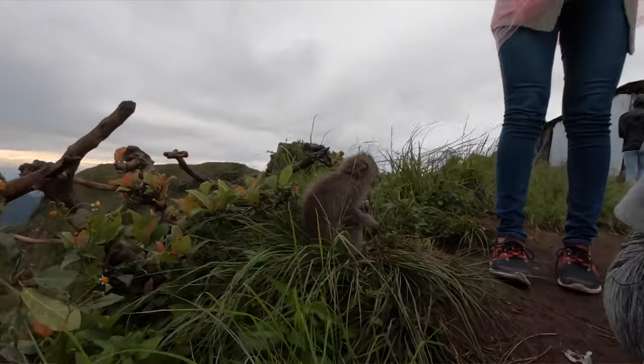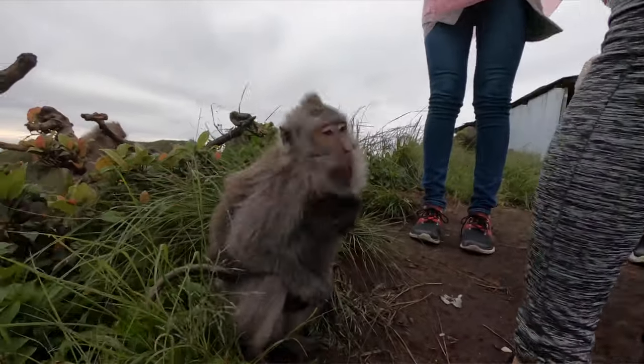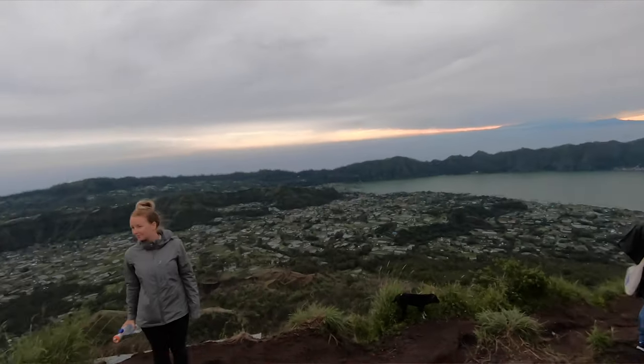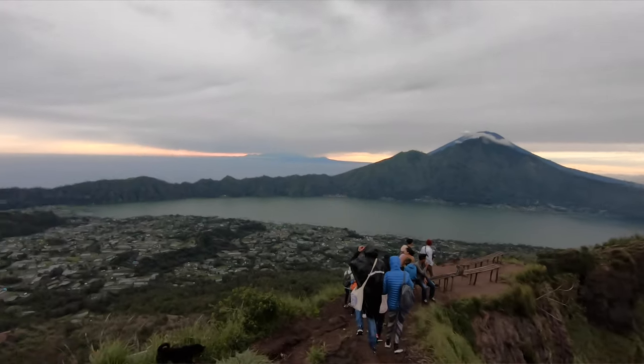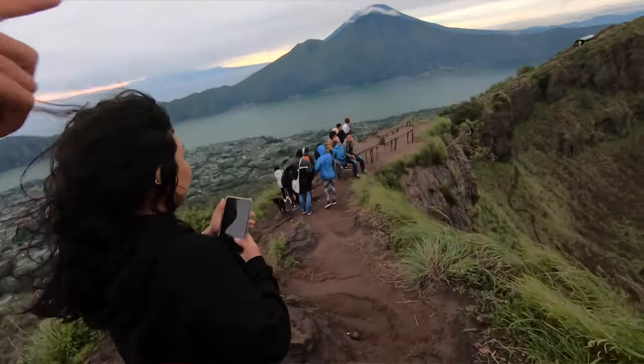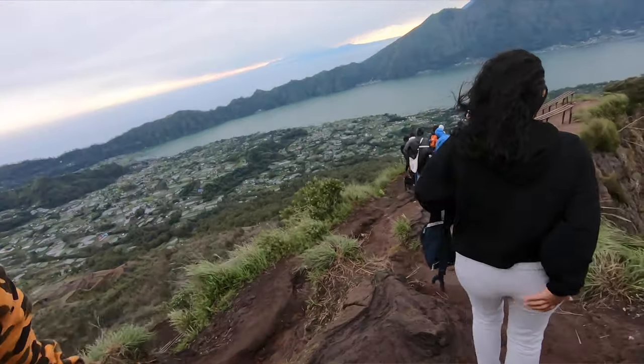At this point I'd been on top of the volcano maybe 15 to 20 minutes max when the guide said everyone wants to go down — we're leaving now. I said what are you talking about? I signed up for this tour specifically to stay at the top. He said they all want to leave, and since there's only six of us, majority vote means we have to go. I was really upset but there was nothing I could do. I maybe flew my drone for five minutes total, just to survey the land — I didn't really get to shoot anything.